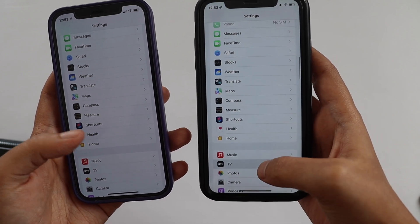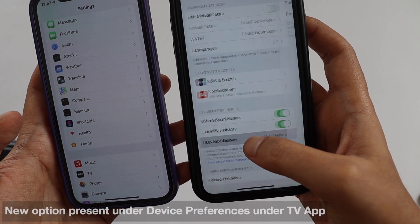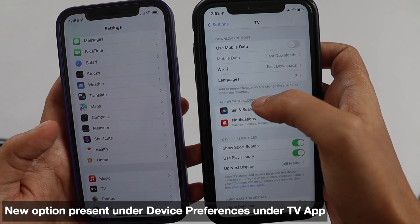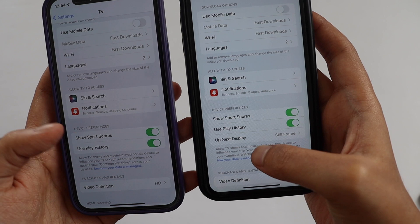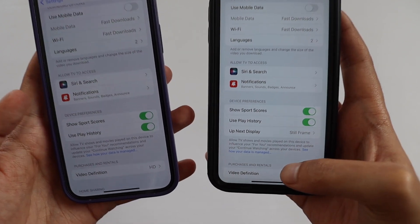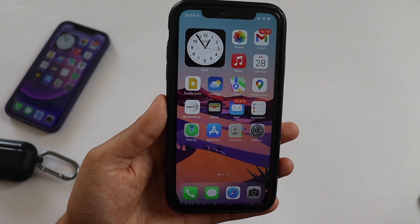I also found a difference in the TV application settings. On iOS 15.4, under Device Preferences, there is a new option called 'Up Next Display,' which can be set to Still Frame or Poster Art. On iOS 15.3, instead of that option, you only have Show Sports Scores and Use Play History — the Up Next Display option is not there. These are a couple of the new features I was able to find with iOS 15.4.